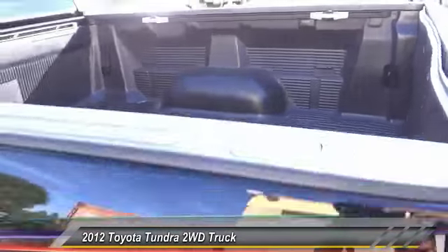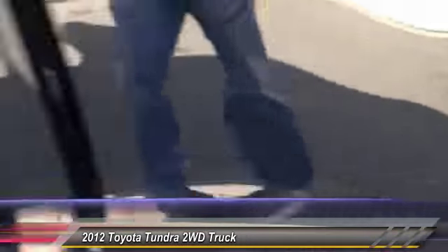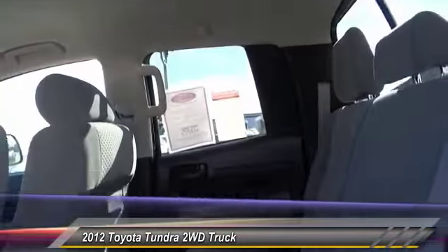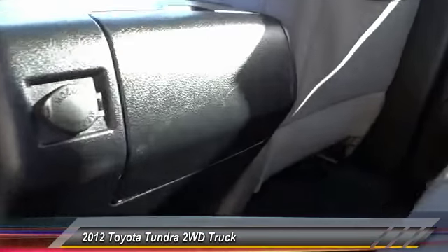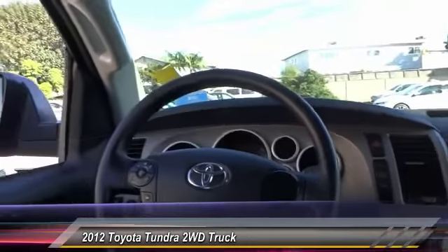With a towing capacity of up to 10,000 plus pounds and a payload capacity of over 2,000 pounds, the Tundra is the perfect mix of power and efficiency and is priced below $25,000. This vehicle has less than 80,000 miles.